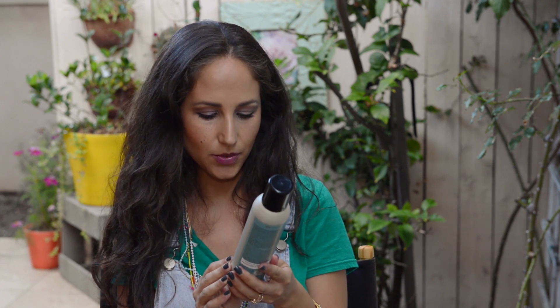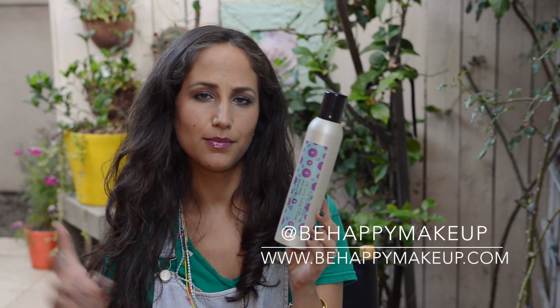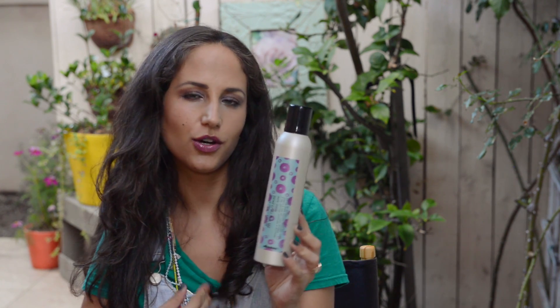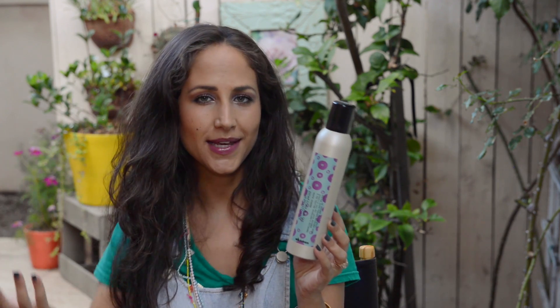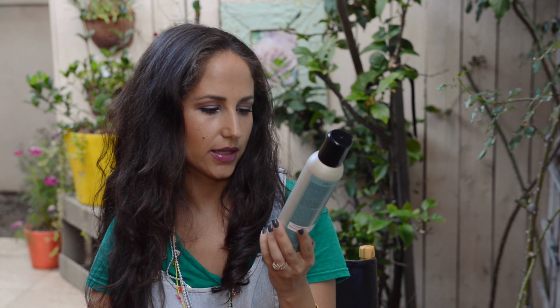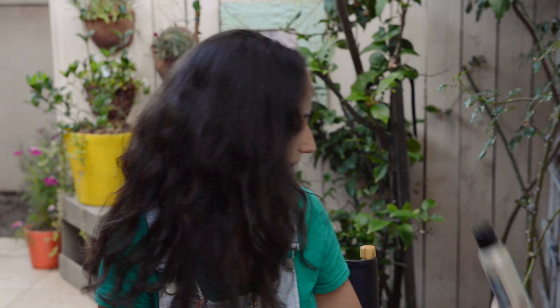The next product — I typically can't stand hairsprays, but this one from Davenous is really, really great. It's non-aerosol, so it's not toxic to the environment or to us breathing it in. It has a medium hold so it doesn't leave your hair crunchy — it's super manageable. Both my husband and I have curly, thick hair and it works really well. Check it out if you're looking for a medium-hold non-aerosol hairspray. It's $28, but it lasts a really long time. Instead of a continuous spray like other hairsprays, you do it in steps — but it works really well.